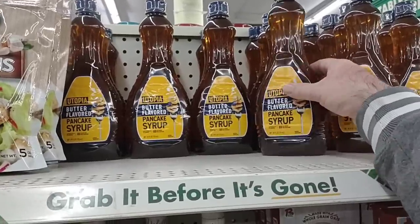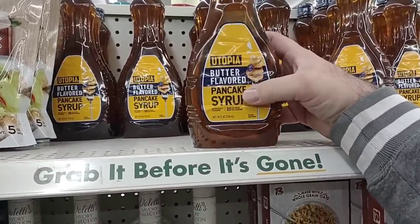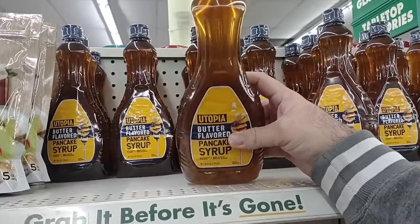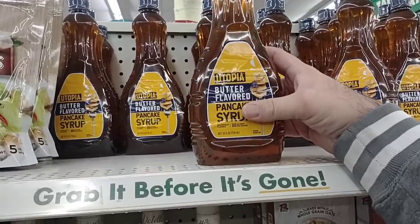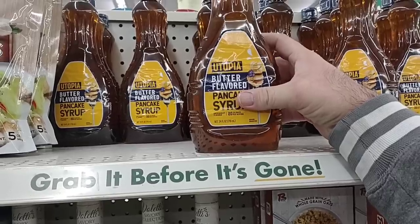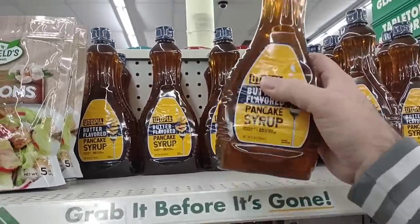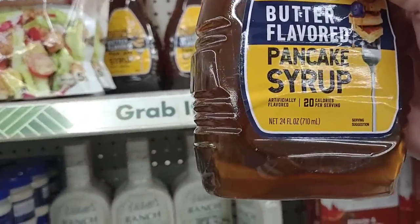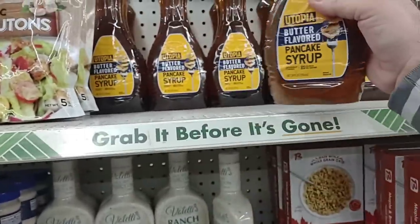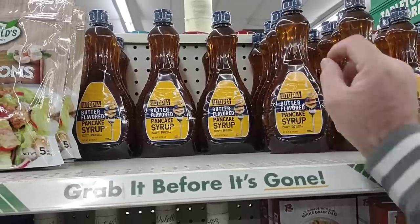Here's another item that I tried a while back. We got some good comments on the Utopia butter-flavored pancake syrup. I'm not too big on maple syrup in general, but I didn't really care for this. If I get any, it's usually just the Kroger brand because it's fairly cheap. $1.25 for this — this is 24 ounces here for $1.25. But yeah, we tried it one time, I didn't really care for it.